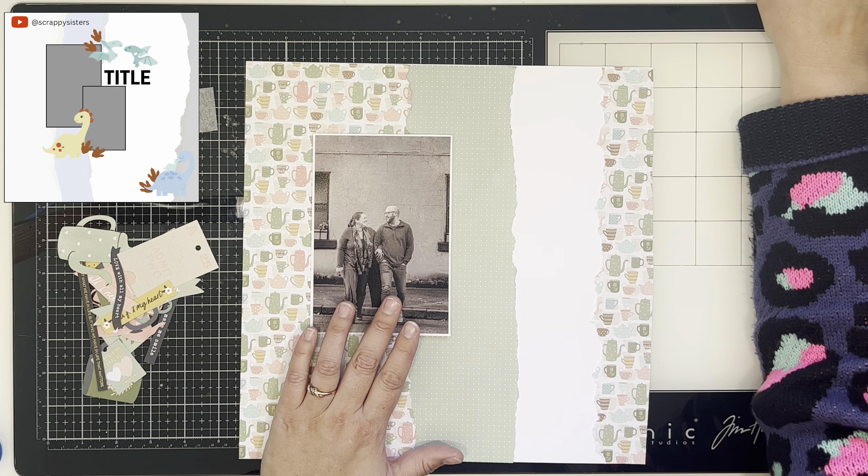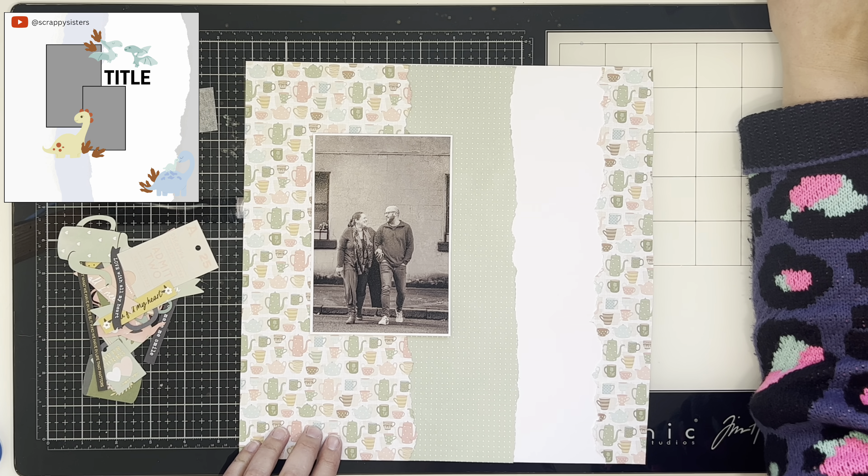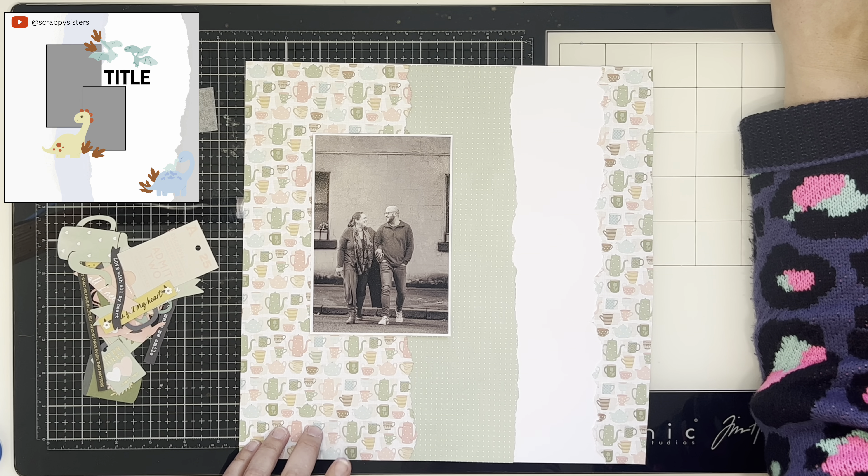So I have used a sketch that I created in the top left. I'm only using one photo, which is a little unlike me for this sketch, and I totally put my title in a different spot, but otherwise I am pretty true to the sketch I feel.